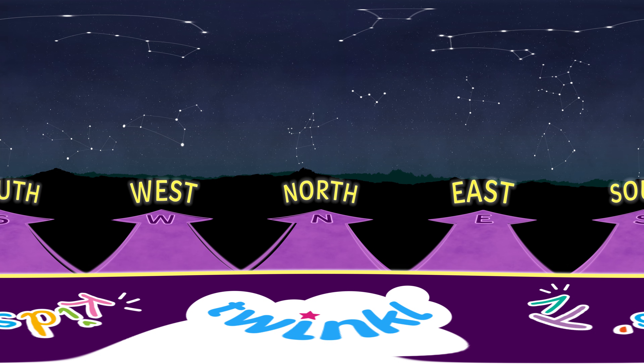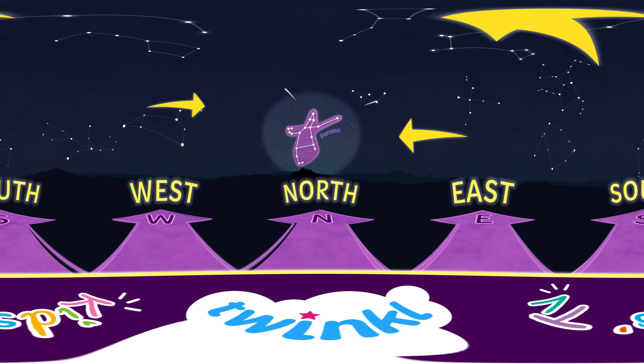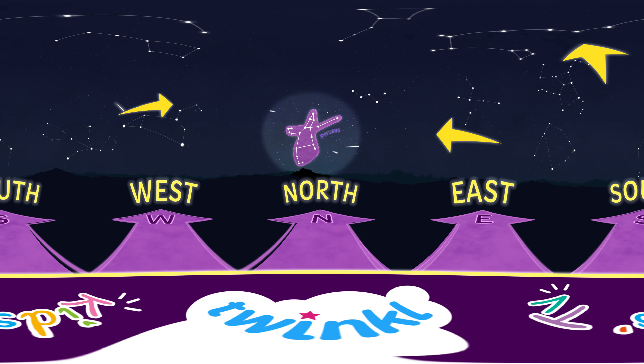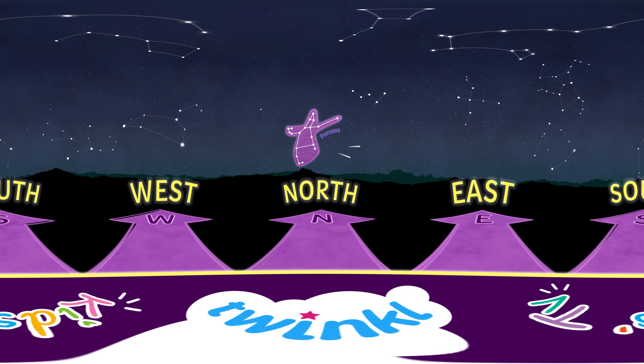Use those arrows to find North. There you can see the constellation Perseus. In July and August, you'll be able to see the Perseid meteor shower coming from this direction. Check out the Twinkle Kids TV song about it to learn more.